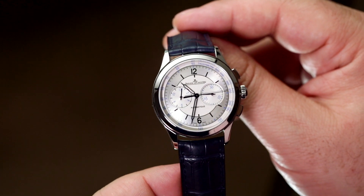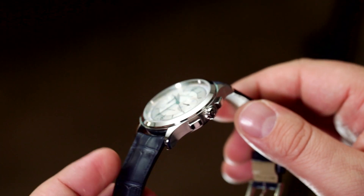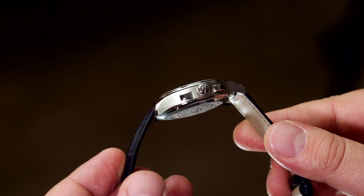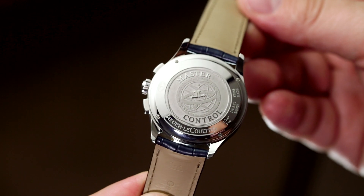Well done JLC for that smart design decision. Behind the scenes beats the 751G, an impressive in-house column wheel chronograph movement that has 65 hours of power reserve, coming from two barrels, and it beats at a fairly high 4Hz rate.